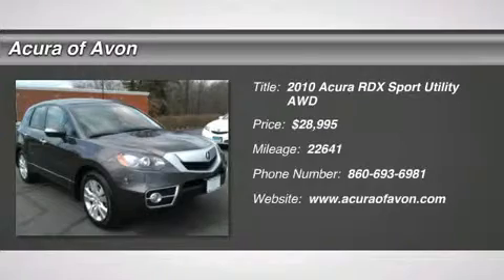CARFAX 1-Owner. Great miles: 22,628. Tech Package trim. Priced to move — $700 below NADA Retail.